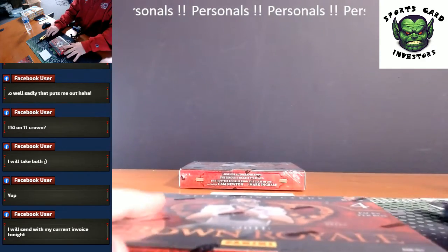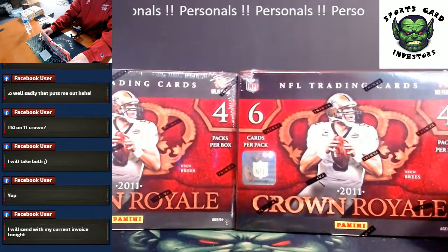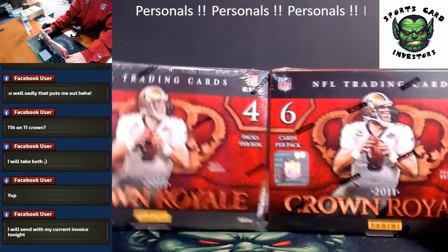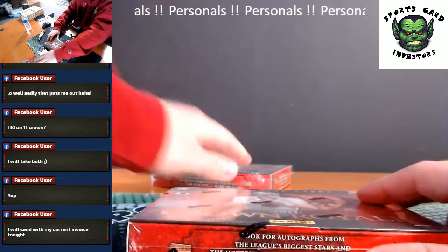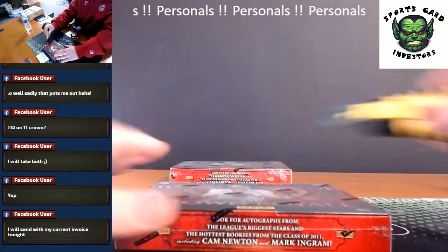What's going on everybody? We've got a personal box, or two personal boxes here — some throwback, a little 2011 Crown Royale football for Dustin. Good luck man, thank you so much for grabbing boxes. Let's see what you got.